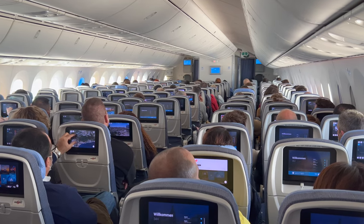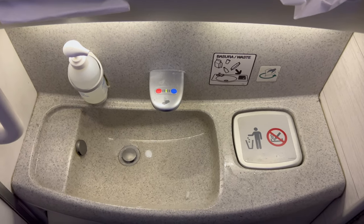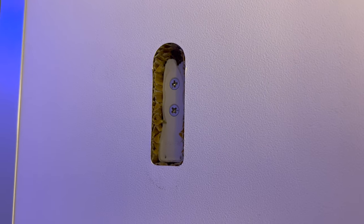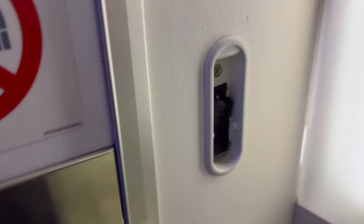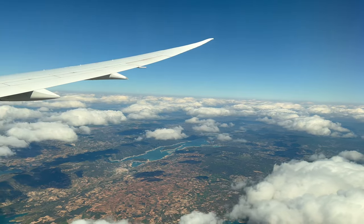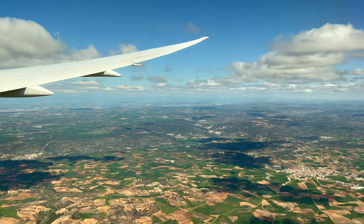On this short flight today, there were no movies available — just the moving map, which was fine with me — and there was absolutely no service at all. The bathrooms were standard configuration for the 787, though this one has seen some better days. Nothing like a bit of duct tape to hold the plane together. Between the beautiful day, the colorful scenery, and the picture-perfect clouds, there was quite the show happening out of my window.